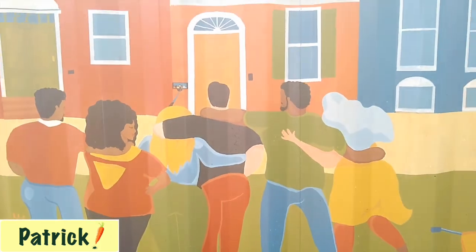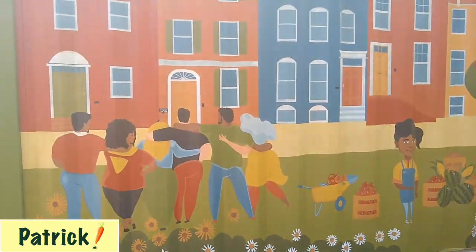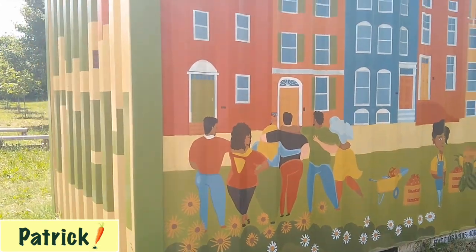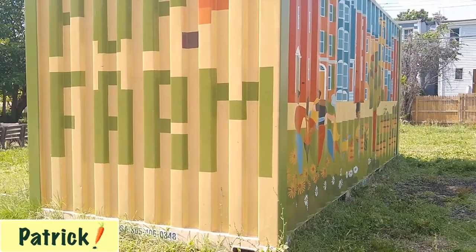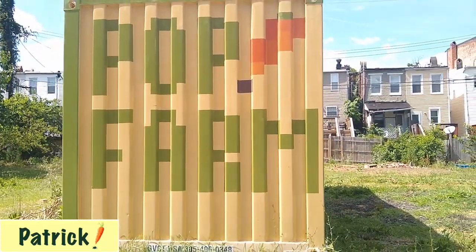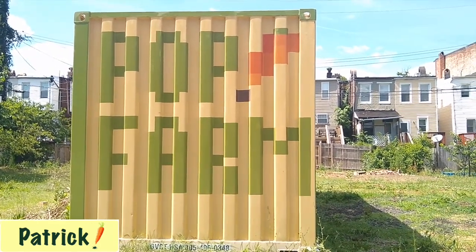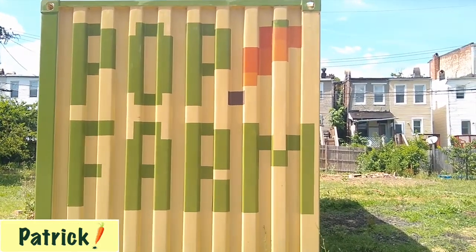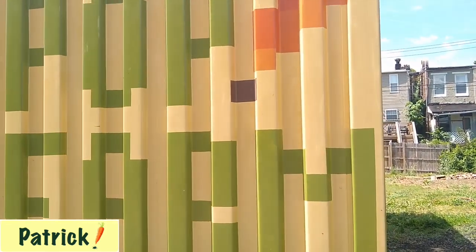So I'm very happy with the mural and I love this side. And on the other side we have the name of the farm — Pop Farm. Because the shipping container is more extreme on this side, the only thing I could do was pixel font, and it really worked out well. And my favorite part here is the pixel carrot.